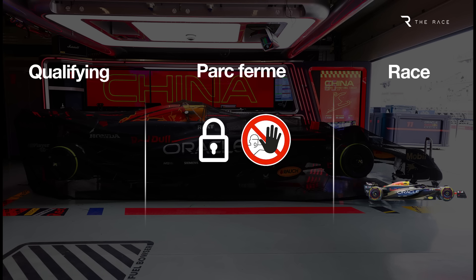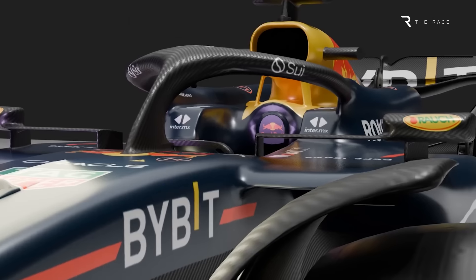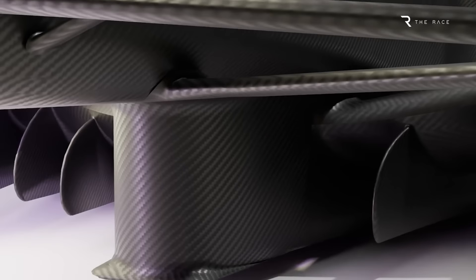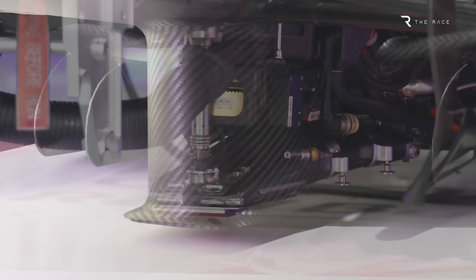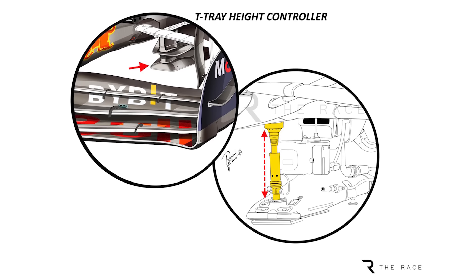At the centre of this latest controversy is the fact Red Bull's 2024 F1 car has a way of adjusting the height of the front part of the floor, known as the bib, that is unique among the 10 teams on the current grid. The conventional adjuster used to change front floor height during, say, a practice session is accessed from beneath, and all the current F1 cars have this.